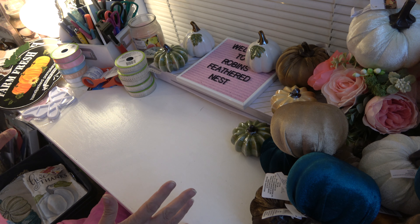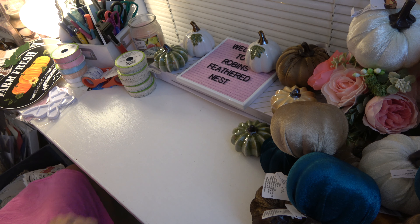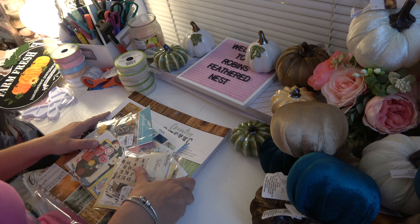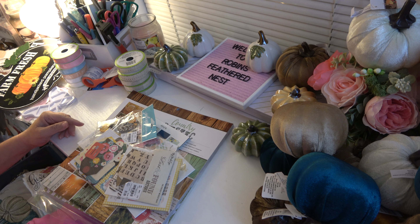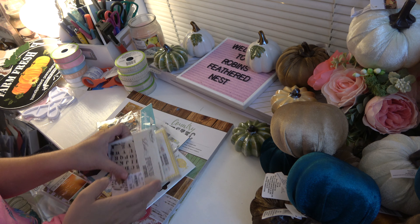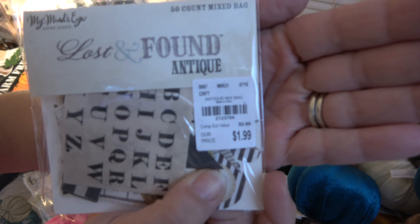What else did I get at Tuesday Morning before I get into this? I'm sorry, you're probably already seeing the stuff from Dollar Tree. I put some things back when I saw those in the paper crafting. When I saw all of the decorating things. So this is what I walked out with.